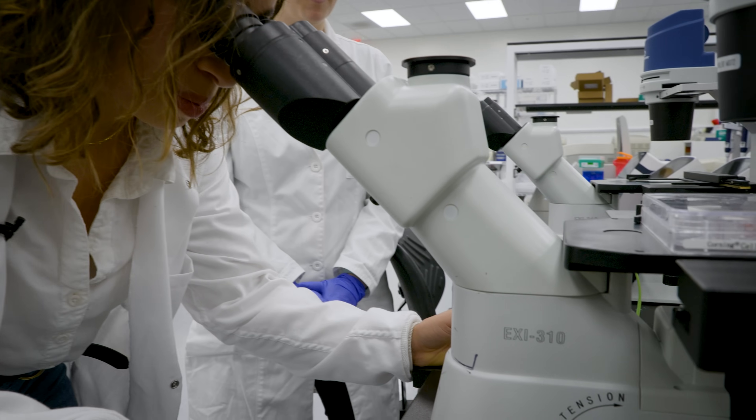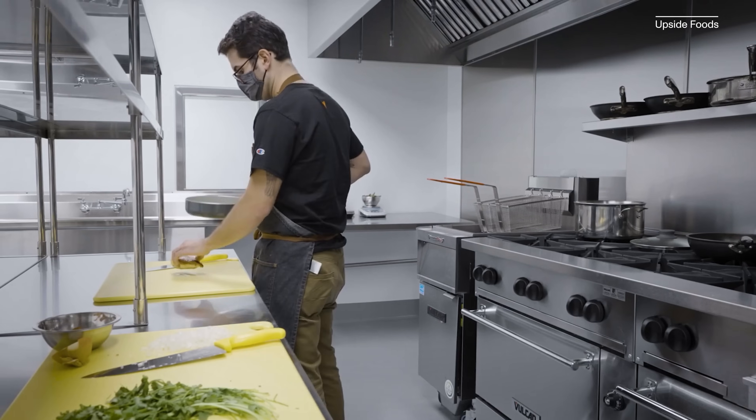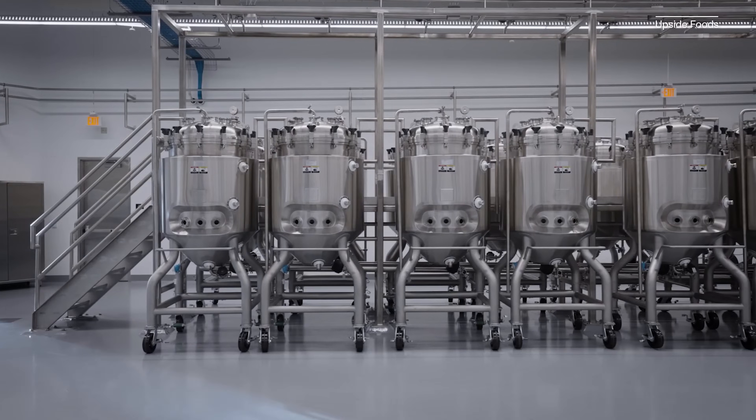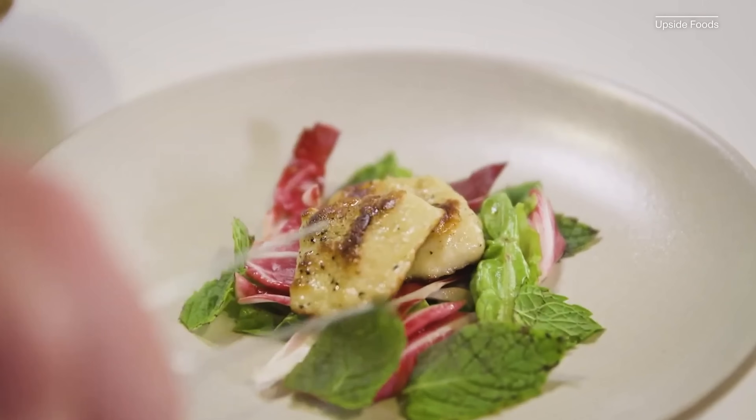I can't believe these are going to be a burger that I'm going to be eating. From the first animal cell all the way to the final chicken breast can all be produced under one roof. This is what we think the future of meat and poultry and seafood production will be like.